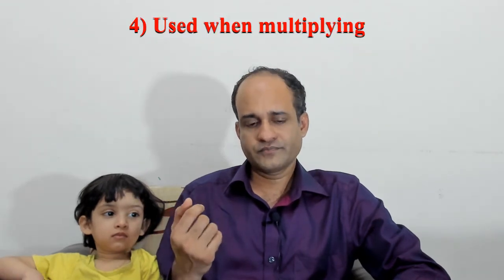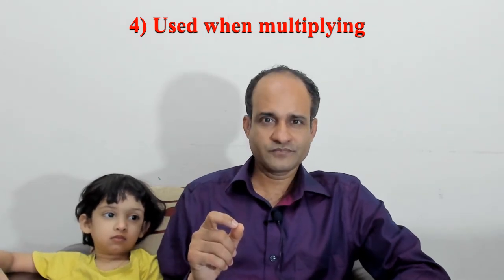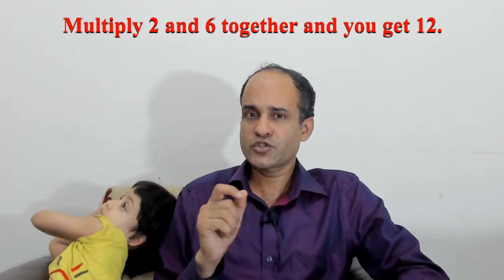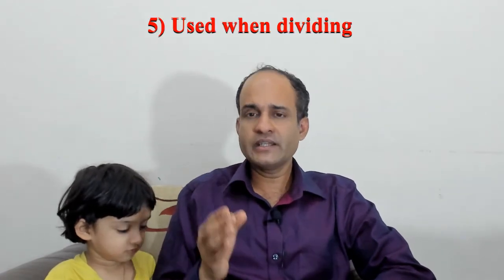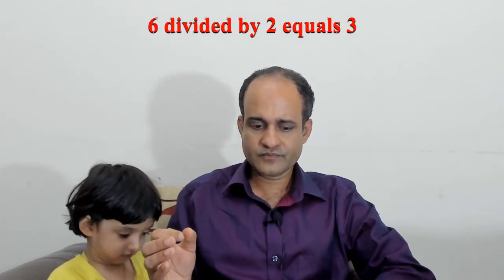Number 4: 'by' is used when multiplying. For example, multiplying the length by the width. Your pension is a percentage of final salary multiplied by length of service. Number 5: 'by' is used when dividing. It's easy to divide by ten. Six divided by two equals three.